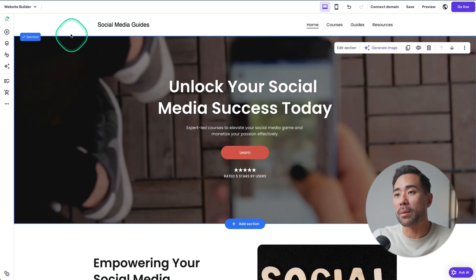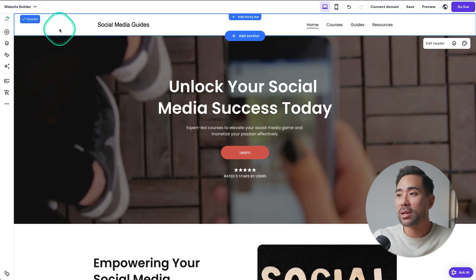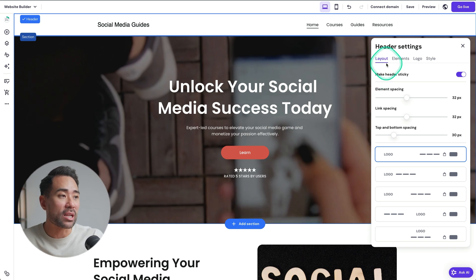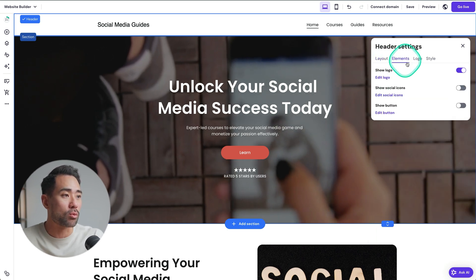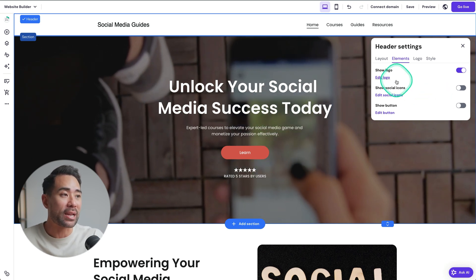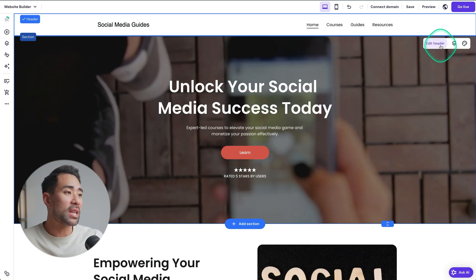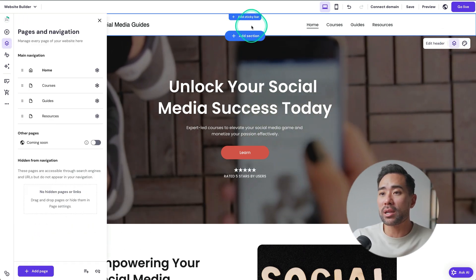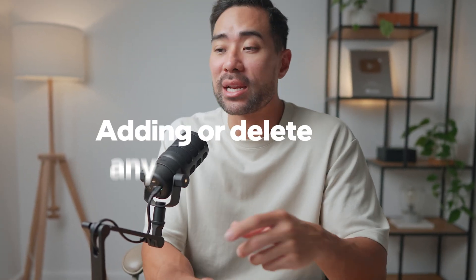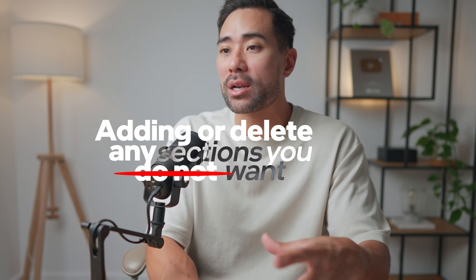Starting with the top bar — the header — click once and you can do things like edit the header, change the layout elements and the logo. If you have your own custom business logo, you can upload it here. The navigation can also be edited here, and you can add different pages, which I'll show you later. For now, I'd recommend adding or deleting any sections you do not want.